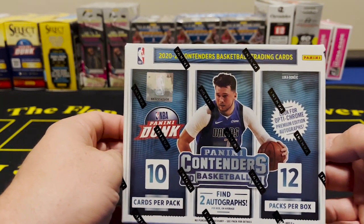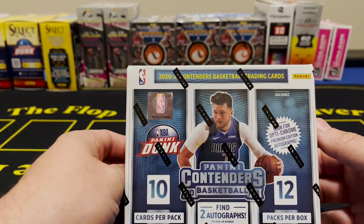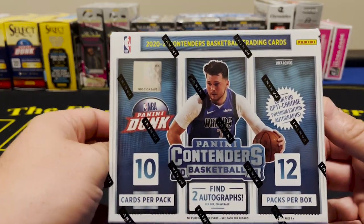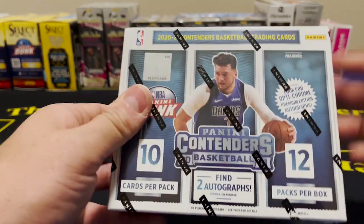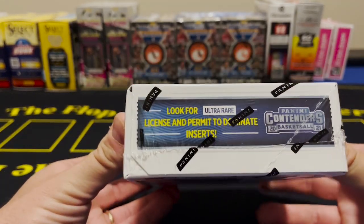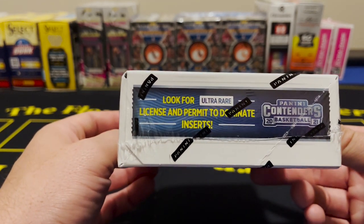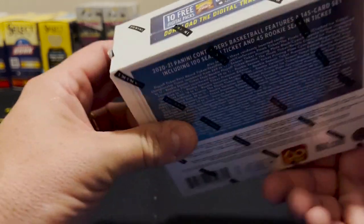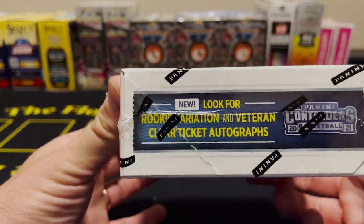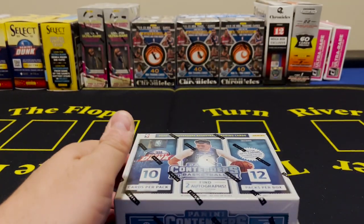It's going to be 120 cards — 10 cards per pack, 12 packs per box, two autographs per box on average, with always a possibility of Panini points. We've got some ultra-rare inserts — not like Downtowns — but we do have some ultra-rare License and Permit to Dominate inserts we're looking for, and possibly some rookie variation and veteran clear ticket autos.